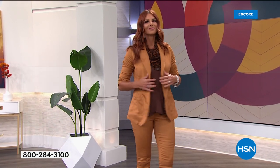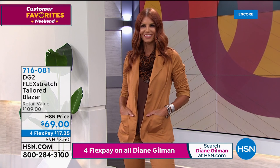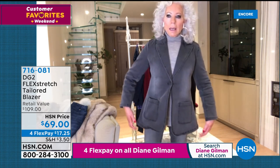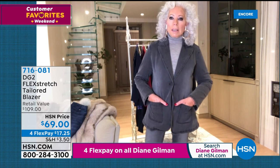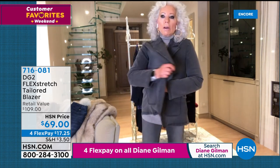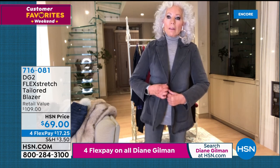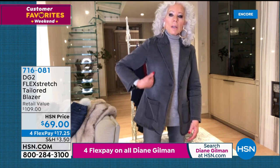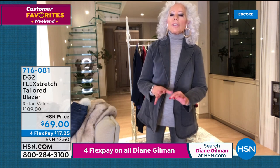Diane continues: our blazers have the bust elements in the right place — not way up where a young girl's blazer sits, but where gravity has taken us. The waist is placed above the apex of the stomach so it flows out but still hides. And you have just this enormous stretch, which is what Flex Stretch is all about. I'm wearing it with one of our sweaters — I could also wear it with a bulkier sweater or casually in summer with a t-shirt.